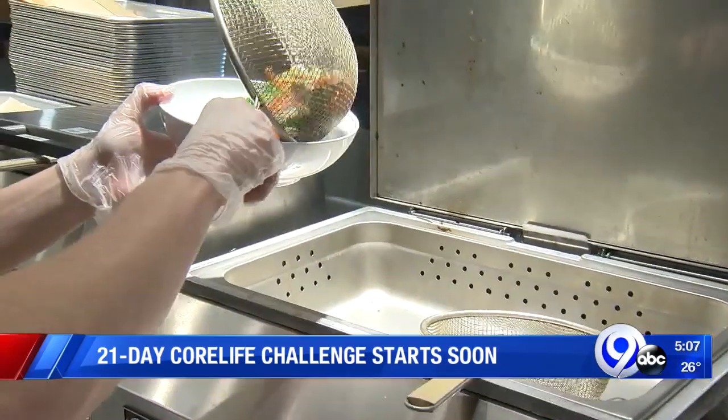When Mike lost 40 pounds in the first two months from just coming to Core Life, it was like affirmation that what we're doing does matter.